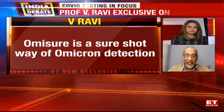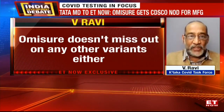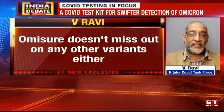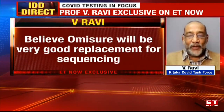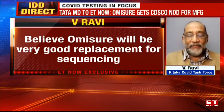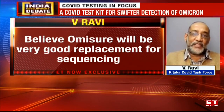The ICMR in its evaluation found that in all the sequenced samples it used this test on, it gave 100% concordance — which was a very pleasant surprise to them as well as to us. That means it is almost equivalent to sequencing, and we believe it will be a very good replacement for sequencing.